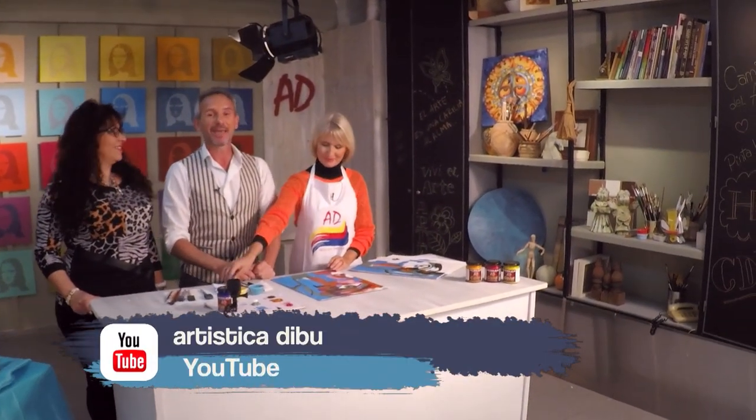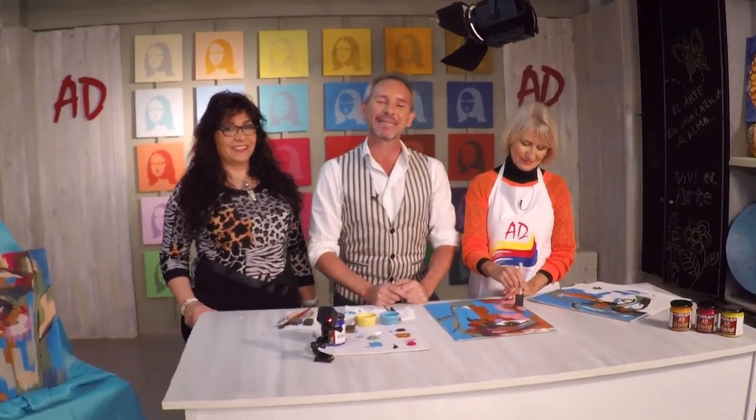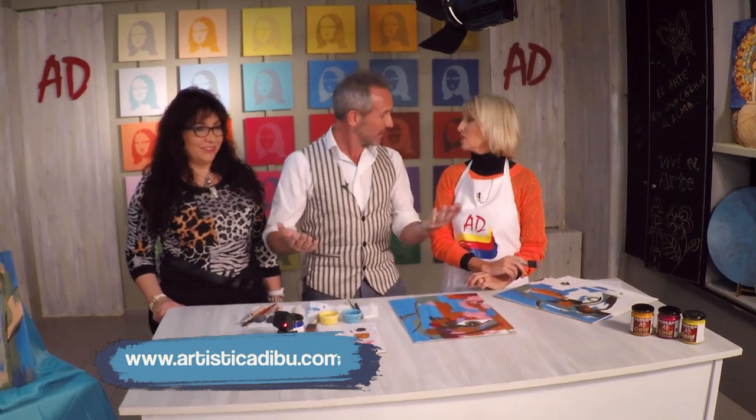Así que es todo por hoy. No se olviden de entrar a nuestra página web, www.artisticadibu.com. En Facebook entren a Caminos del Arte, Dibu TV o Artística Dibu. Y obviamente no dejen de entrar a nuestro canal de YouTube, Artística Dibu, donde van a poder ver estos y todos los trabajos que nosotros hacemos acá en Caminos del Arte. Bueno, ahora sí es todo por hoy. Será hasta la semana que viene. Nos vemos.